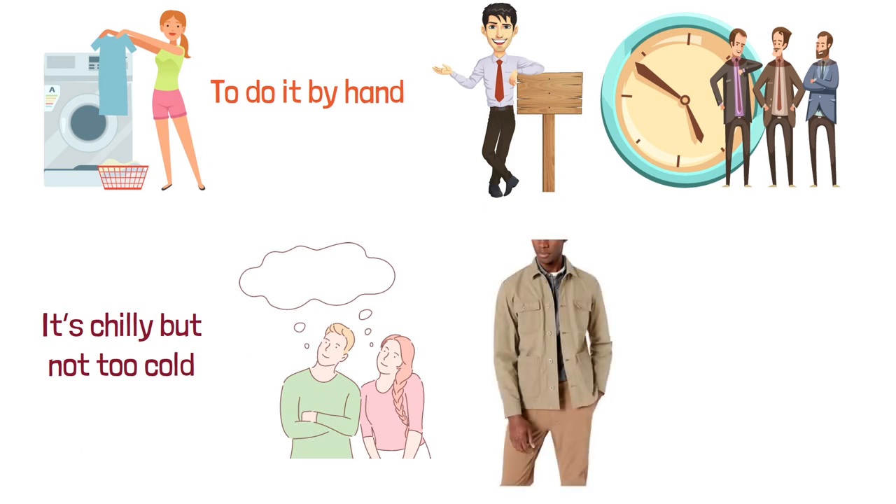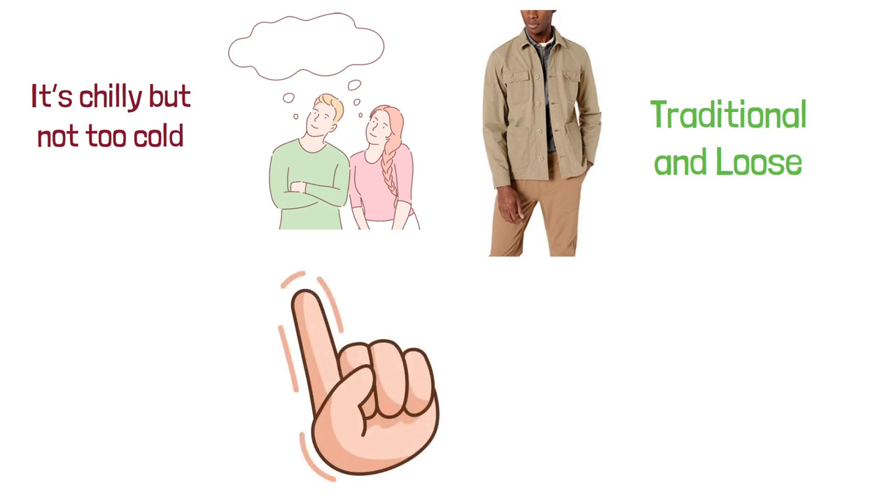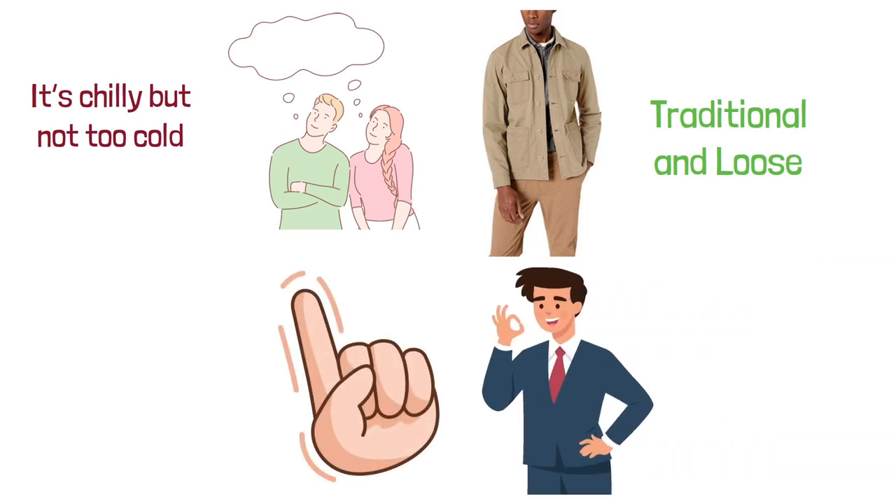The jacket does look good, even though the fit is more traditional and loose, and if you're looking for something tighter, it might not be your first choice. However, the overall appeal is stylish and sleek.